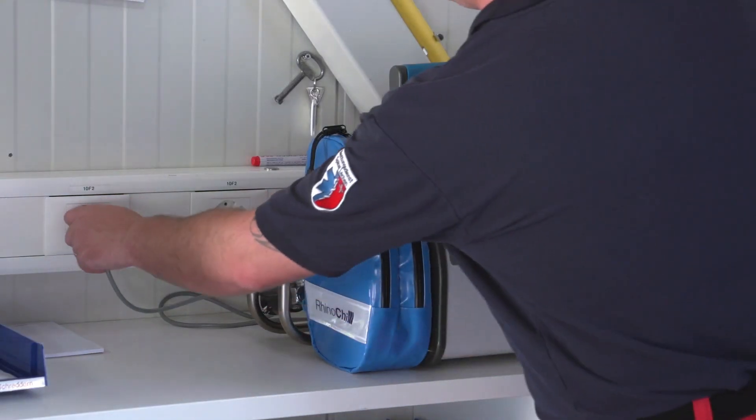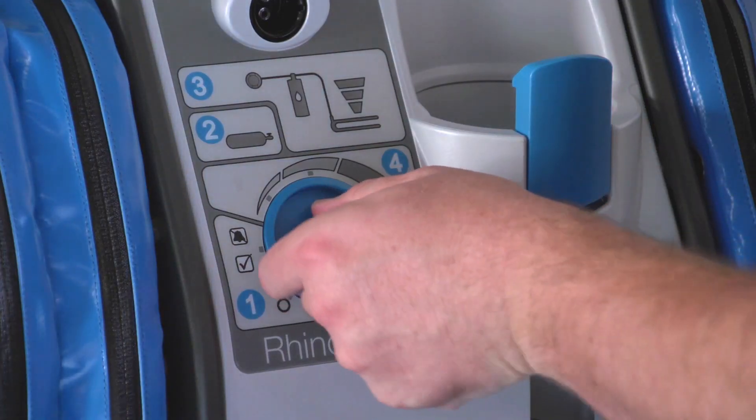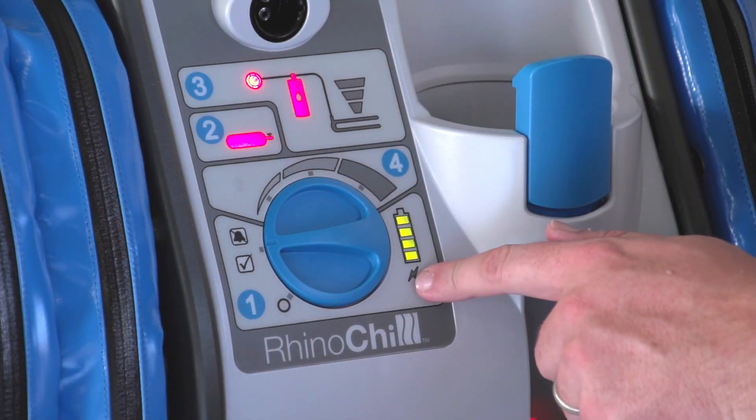When the device is not in use, ensure that it is connected to an external power supply to ensure continuous charging of the unit. At least once a week, the battery should be checked by unplugging the control unit from the external power supply and turning the control knob to the check position.